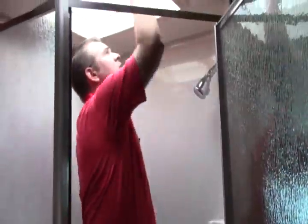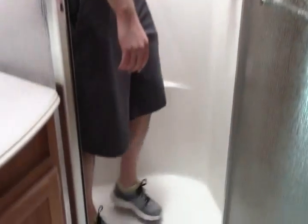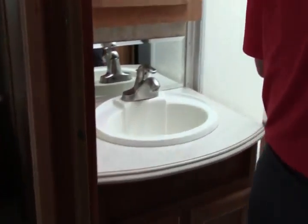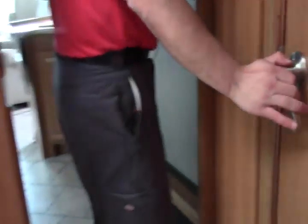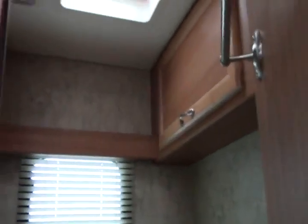Coming towards the back, you have a neo-angle shower. Look at the size of this thing. There's your skylight. Plenty of room — I'm about six feet tall and easily fit in here. Outside sink. There's your toilet, cabinetry, beautiful woodwork.